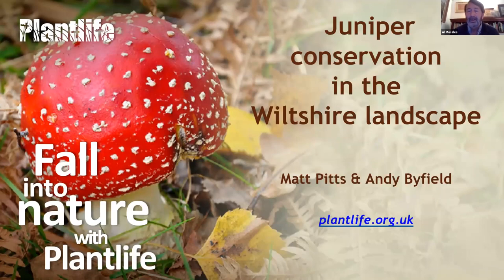Andy is going to kick off with a quick run through of the importance and conservation of juniper as an iconic species, and Matt will then follow on talking in more detail about the project we've got on at the moment, particularly in Wiltshire. Some of you may have heard of Andy before — he was a founder member of Plantlife, has worked with us for many years, and has been instrumental in the juniper work we're now undertaking. Matt Pitts is Plantlife's Meadows advisor, very much involved with species-rich grassland creation and juniper conservation work in the Wiltshire countryside.